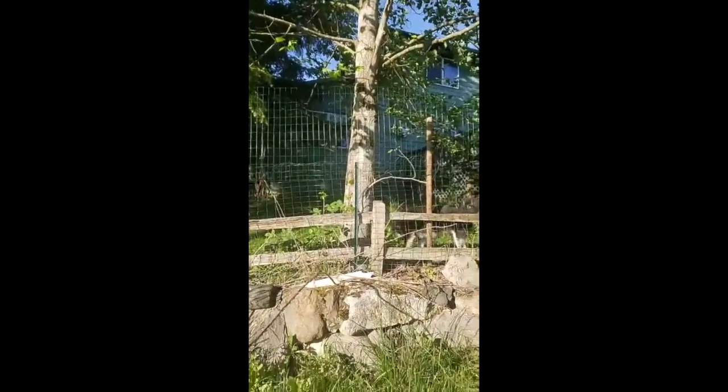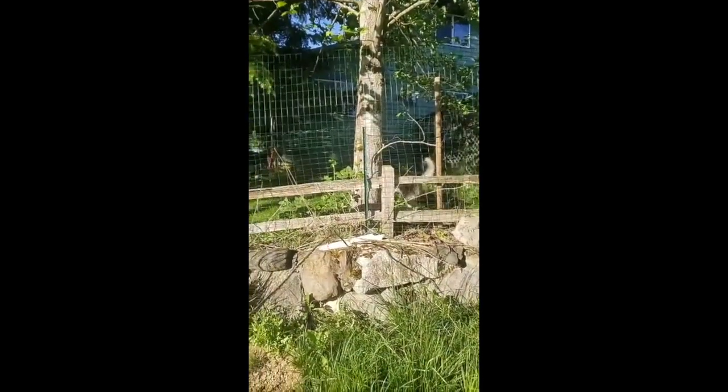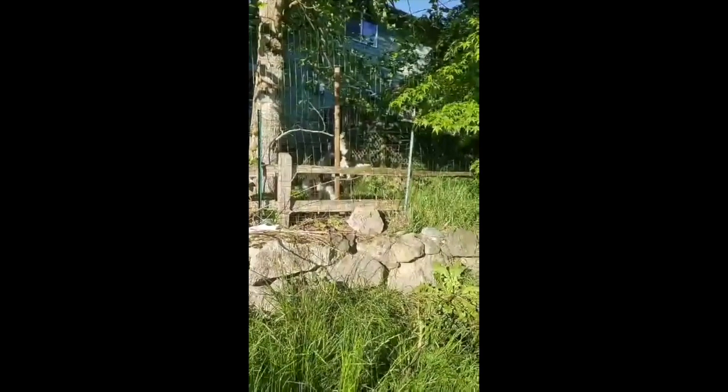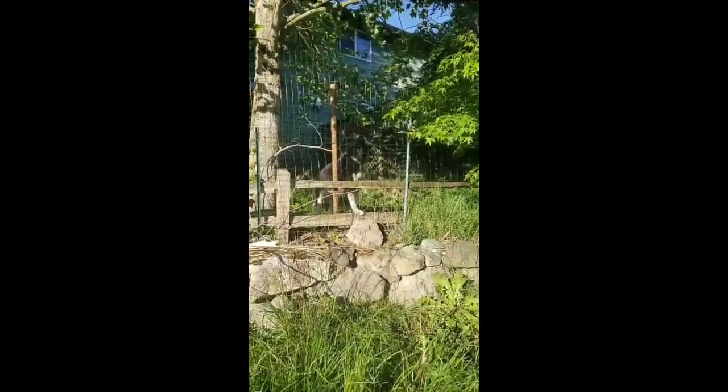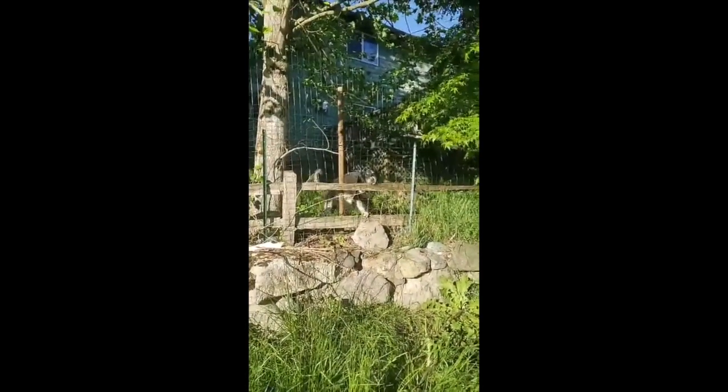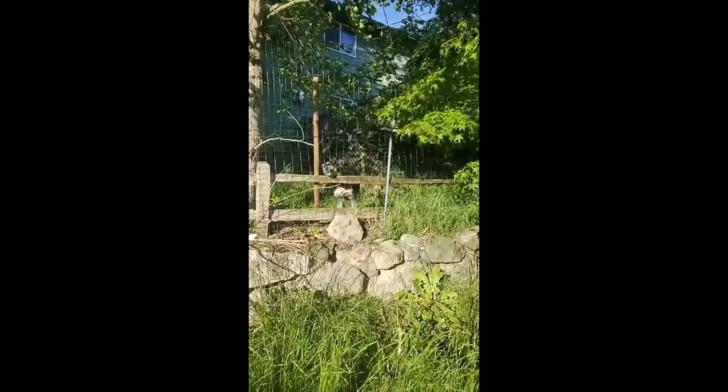I don't know if you guys can see it, but it goes up about seven feet high. That's Johan right there — he's the one that did this handy project. This is basically our temporary solution until the Pet Playground arrives, which should hopefully be here by this weekend.